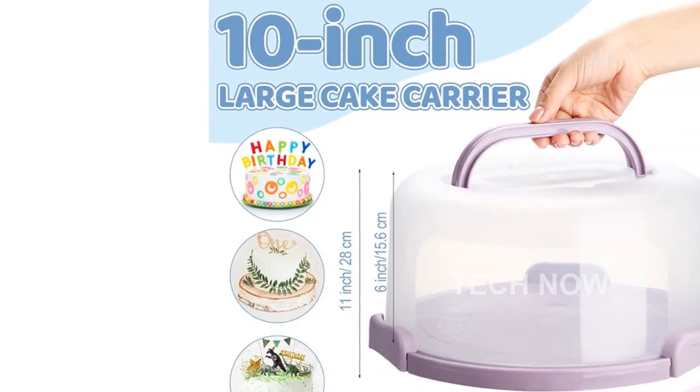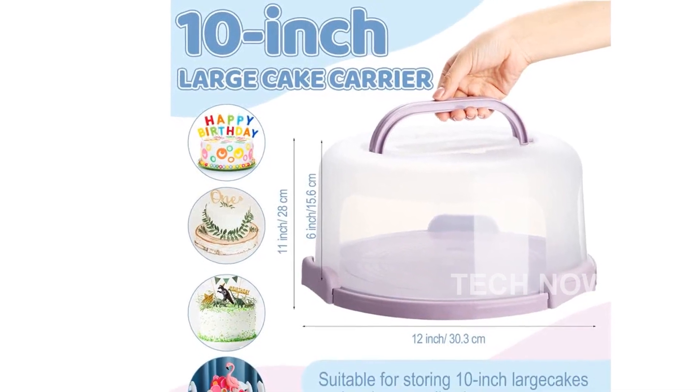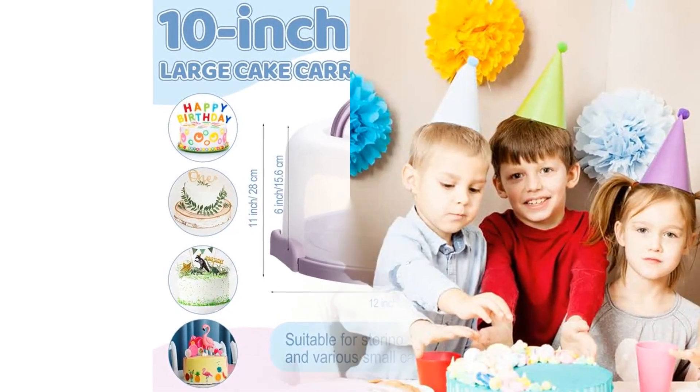Introducing the Bokon 4-Pieces Plastic Cake Carrier Large Round Cake Holder. This portable cake container is perfect for serving and transporting your delicious cakes and desserts.